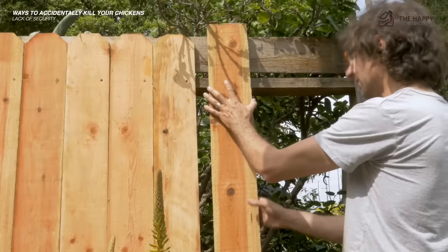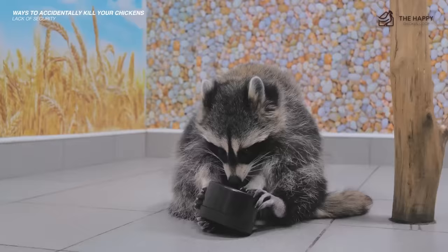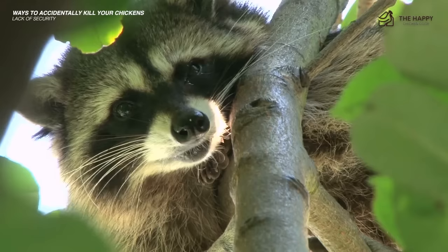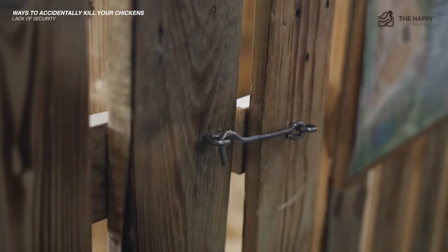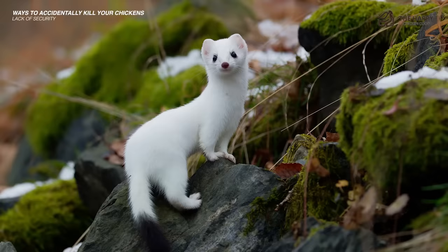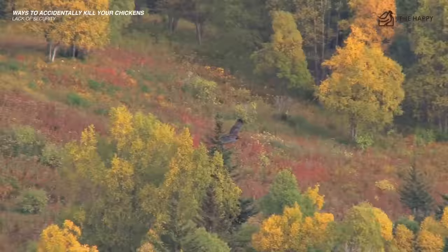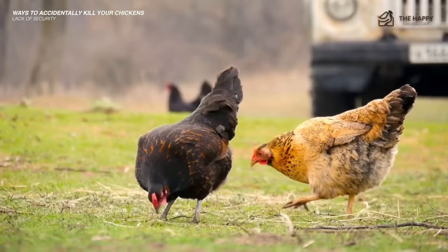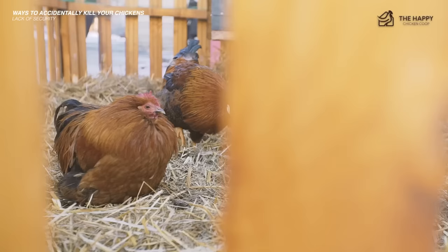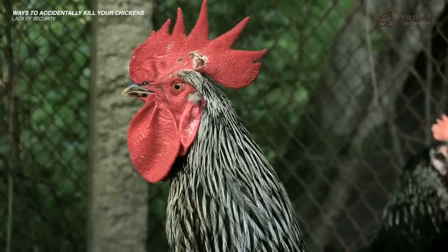Cover the coop floor with half-inch hardware cloth to prevent rats from gaining access. Raccoons are brilliant and can figure out how to open simple locks — it's said that if a three-year-old child can open a lock, so can a raccoon. Use locking mechanisms that require an opposable thumb; raccoons can't open these. We use carabiners and haven't had any problems. Foxes, coyotes, and weasels will all try to dig in, so bury your hardware mesh. Hawks are difficult to protect against if you pasture raise — birds of prey are protected, so you can't trap them. If you have an outside run, cover it with wire mesh or string thick twine across the top in a random fashion to disrupt the bird's flight path.